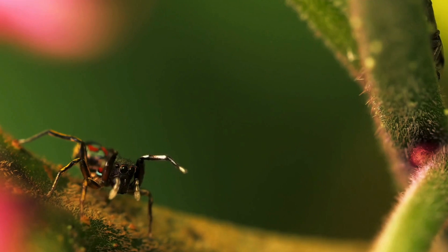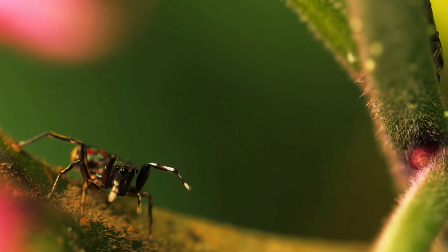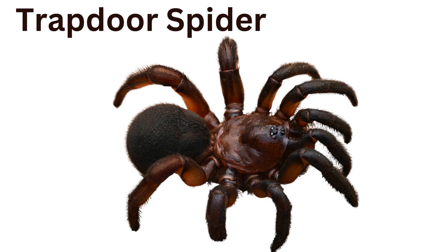Peacock spider: a colorful small species known for the male's elaborate courtship dance, these spiders are incredibly vibrant and have unique vivid patterns. Trapdoor spider: these spiders dig burrows and create camouflage doors to trap prey, quickly emerging to catch insects and then retreating to their burrows.